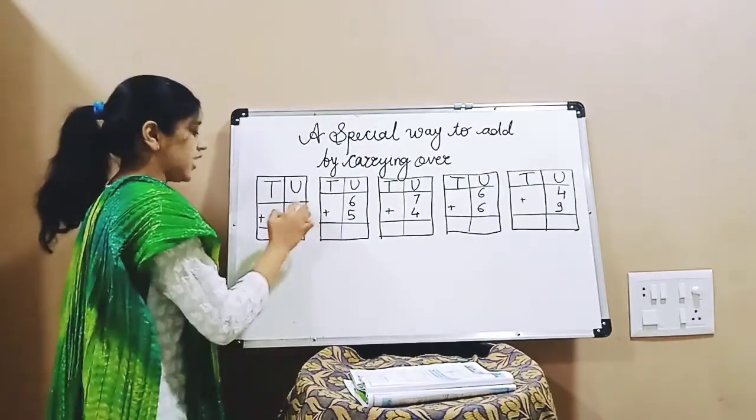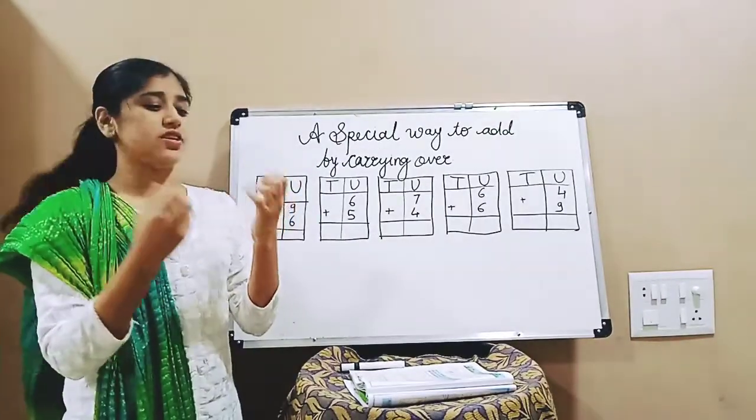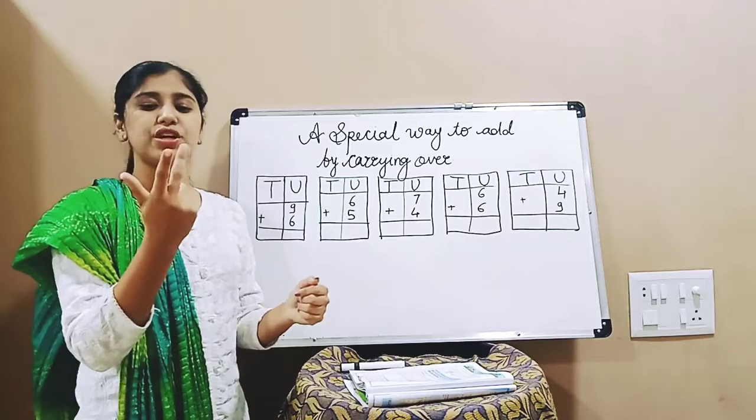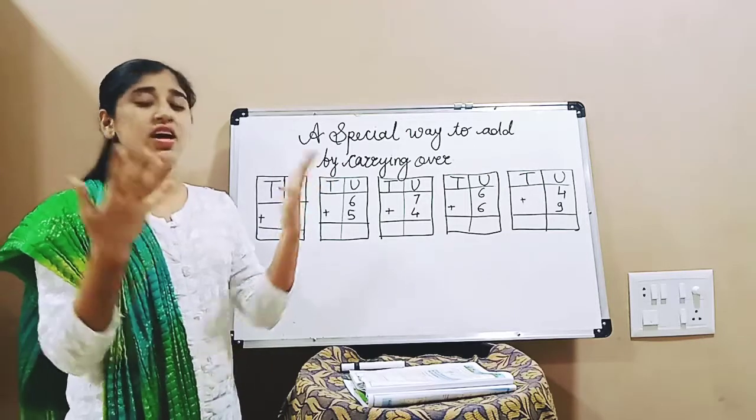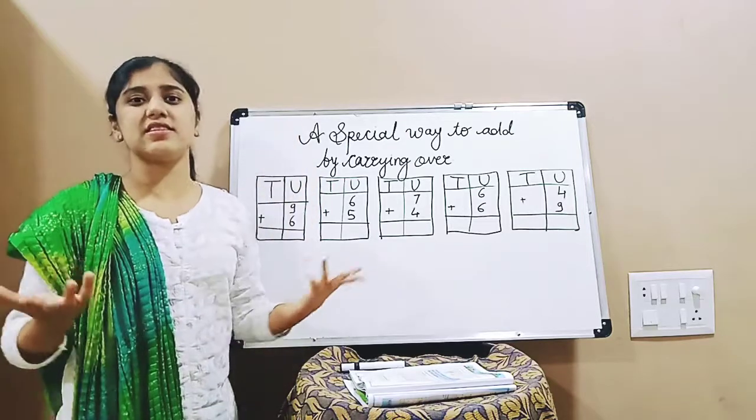See, 9 plus 6. Now, 9 plus 6 — see children, if we count like this: 1, 2, 3, 4, 5, 6, 7, 8, 9 — our fingers are finished, right? Now from where will we bring more 6 numbers?